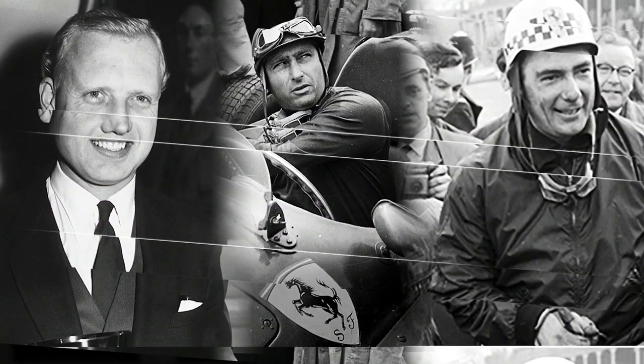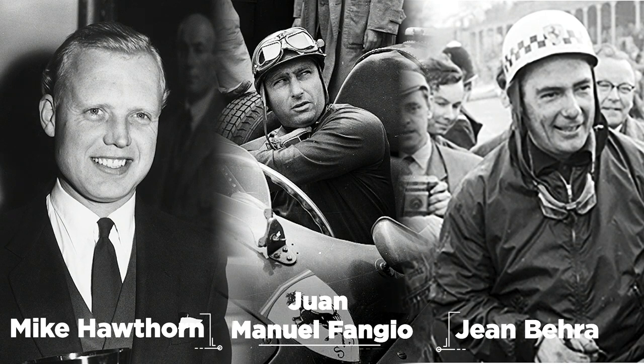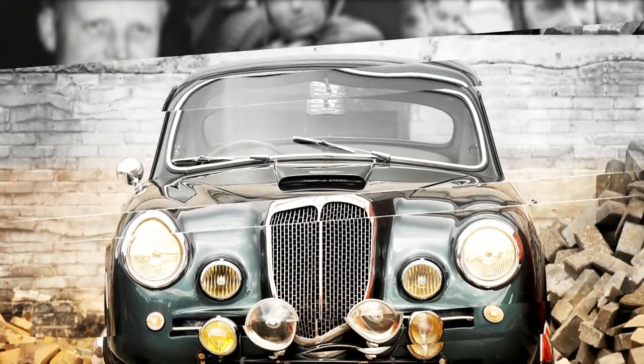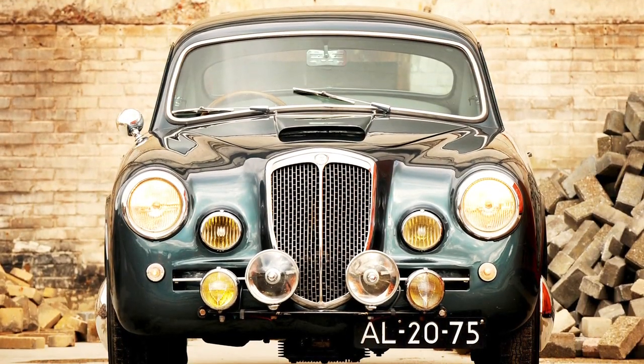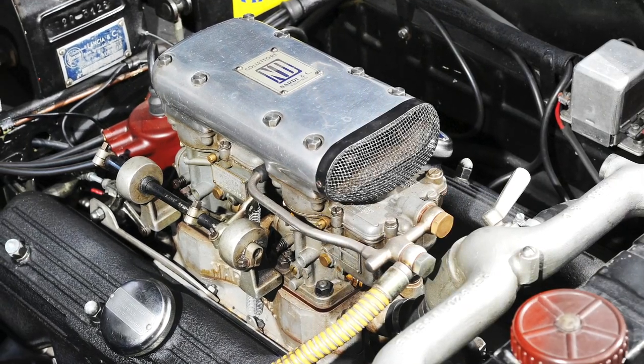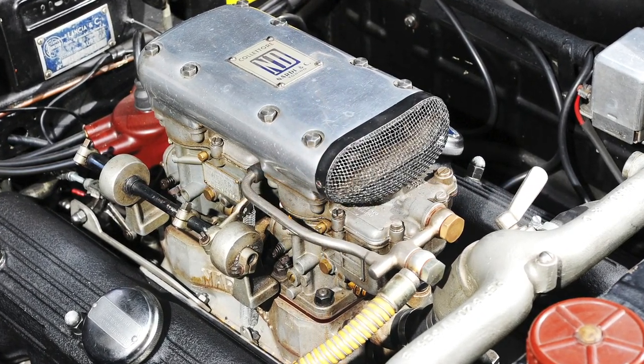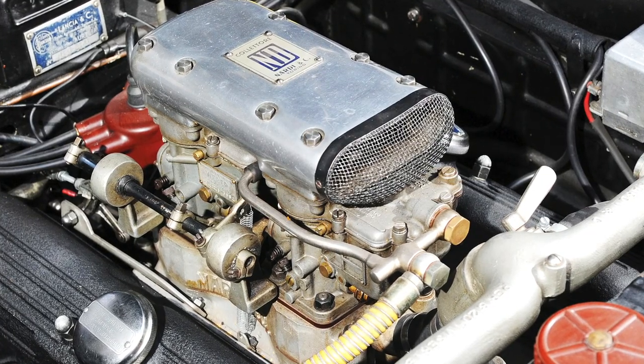Mike Hawthorne, Juan Manuel Fangio, Jean Bearer — when drivers like these choose a particular car as their own personal transport, you know it's something special. Named in Lancia's fashion after a Roman road, the Aurelia used the world's first production V6 engine, an all-alloy jewel designed under the auspices of legendary engineer Vittorio Llano.